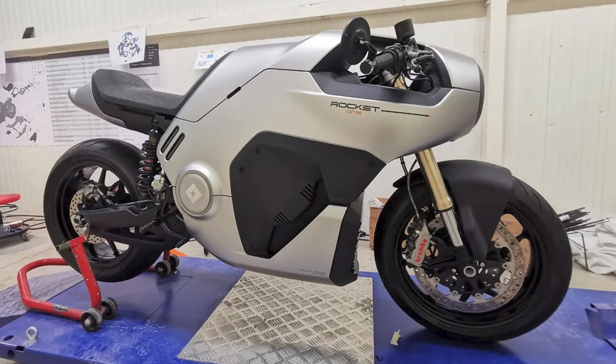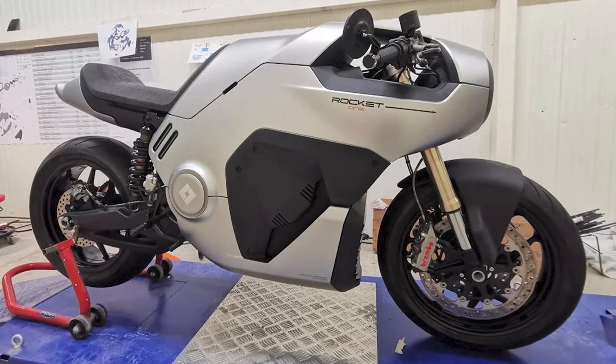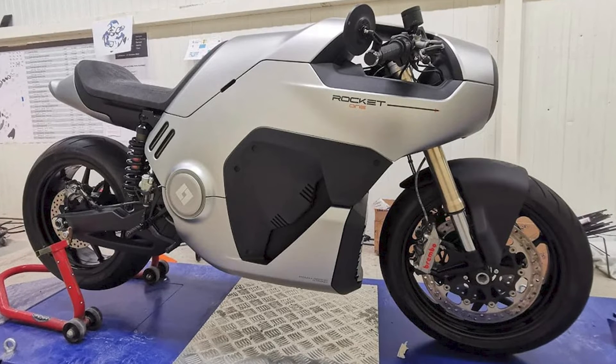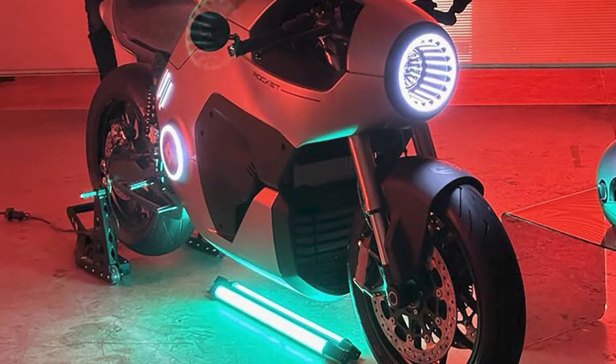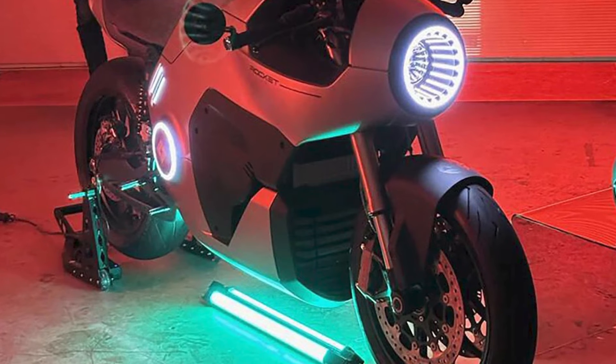This electric beast made its debut at EICMA 2023. And let me tell you, it's not your ordinary bike. It's got influences from Lotus Bikes — but we're not calling it a copy, it's more like the cool cousin who learned a thing or two.